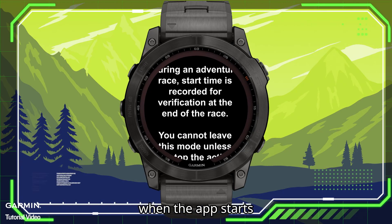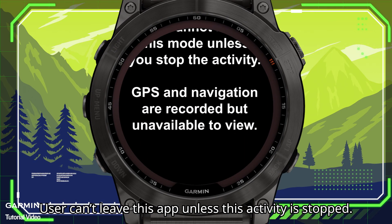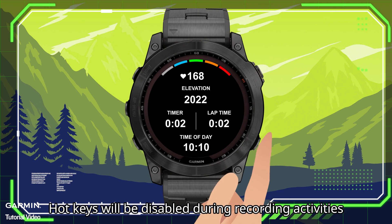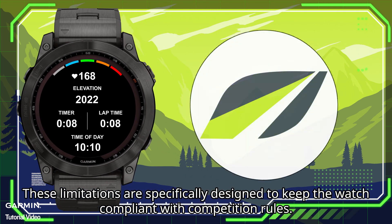When the app starts, the user can't leave this app unless the activity is stopped. The device records GPS path data but cannot view it. Hotkeys will be disabled during recording activities. These limitations are specifically designed to keep the watch compliant with competition rules.